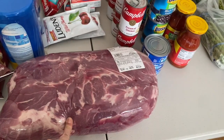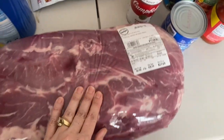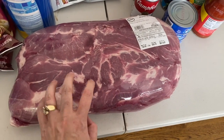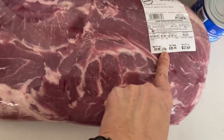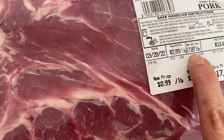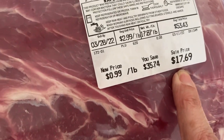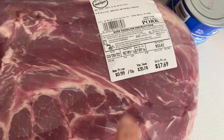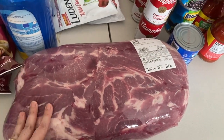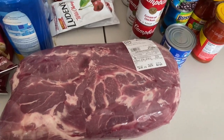This right here is a whole shoulder butt and it was on sale for 99 cents a pound, which is a really great deal. So I got a 17, almost 18 pound shoulder butt for only $17.69. So we can do that with pulled pork, chop it up and make boneless pork chops out of it.